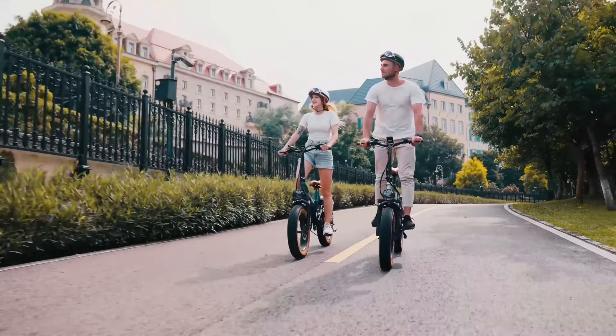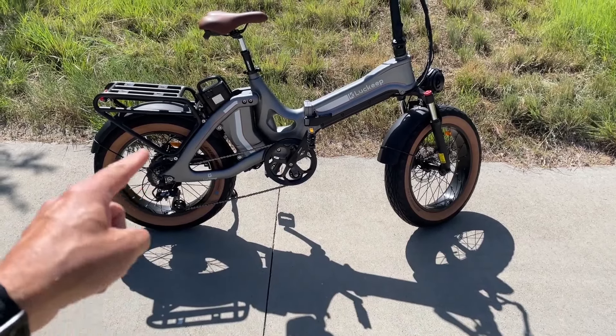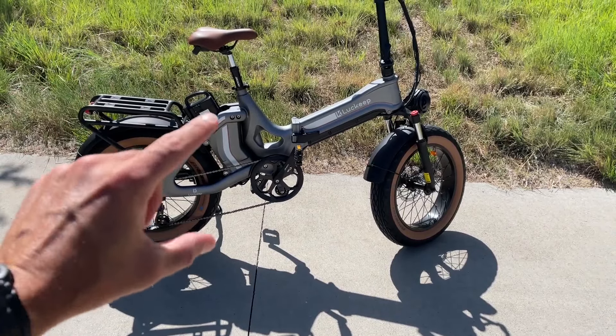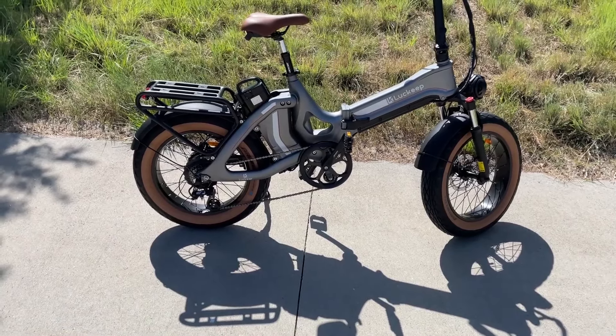The magnesium alloy frame of the X1 Pro is not only lightweight but also incredibly durable, supporting a maximum load of 440 pounds, making it one of the strongest folding e-bikes available. Additionally, the full suspension system and hydraulic disc brakes ensure a smooth and safe ride, even on bumpy terrain.